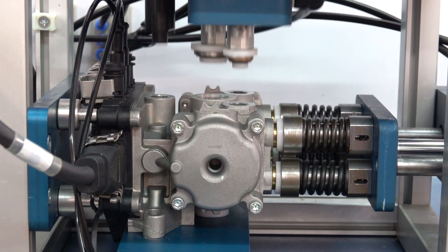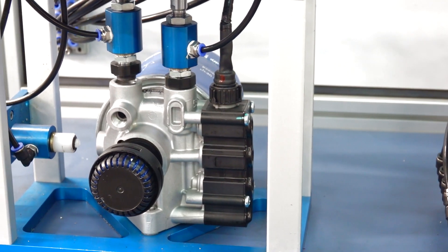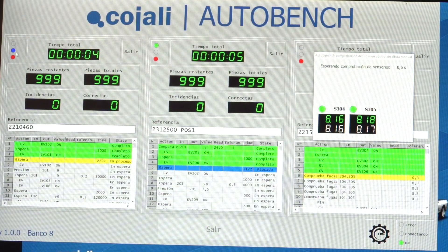At Kohali, we check 100% of the assembled product to ensure that it meets all specifications for each operation in a real vehicle. To do this, we have the latest automatic test benches where an accurate test of all functionalities takes place.